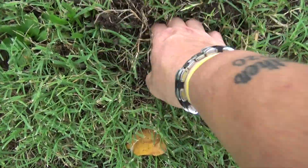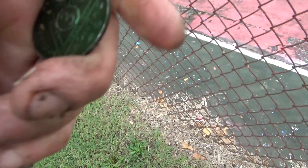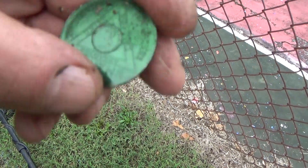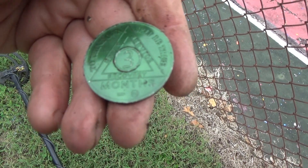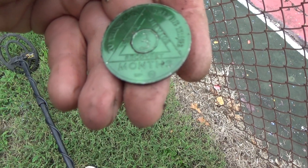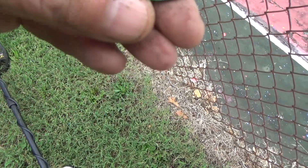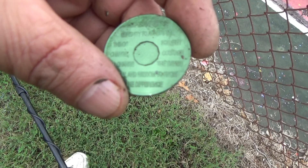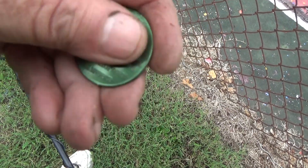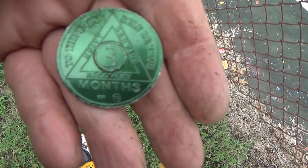Welcome back Covers. I just got a penny out of this hole and look what was laying here with it — we've got a token. That is a pretty cool token. It reads 'To thine own self be true. Unity Service Recovery. Three months.' Oh, this is a sobriety coin! Well, that's a first. It has the serenity prayer on the back. Sweet, we'll take it. On to the next.